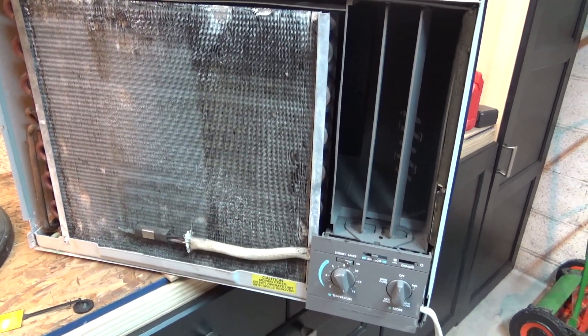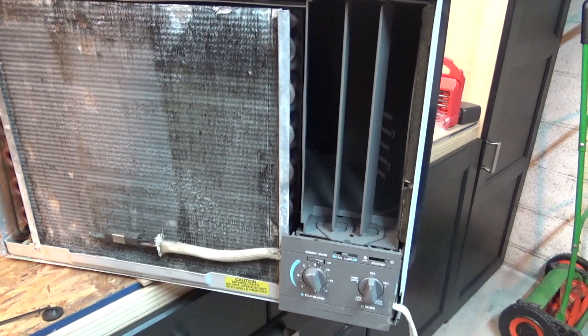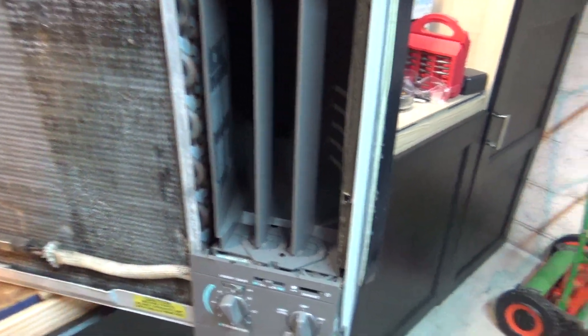It does still work, so just like the advertisement said — it'll last 30 years, which is really quite remarkable.